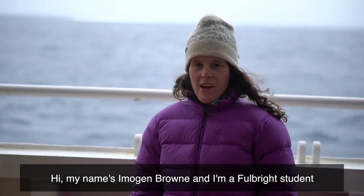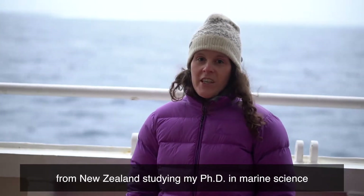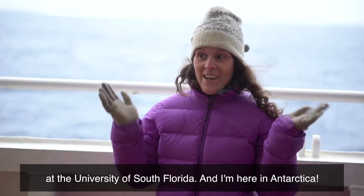Hi, my name is Imogen Brown and I'm a Fulbright student from New Zealand studying my PhD in Marine Science at the University of South Florida, and I'm here in Antarctica.